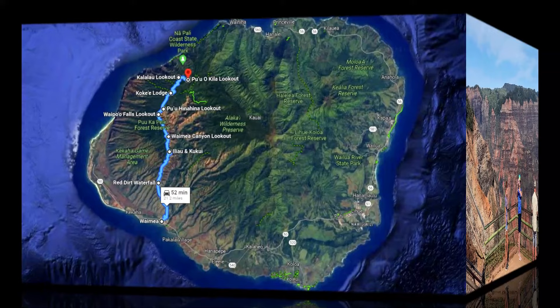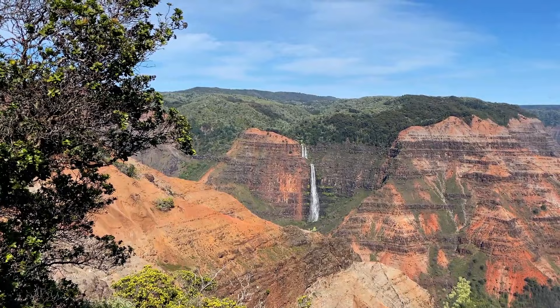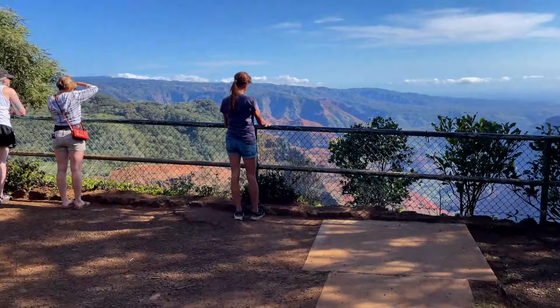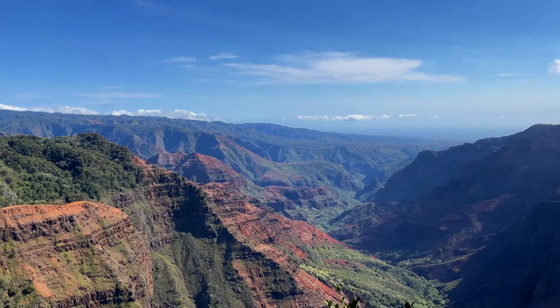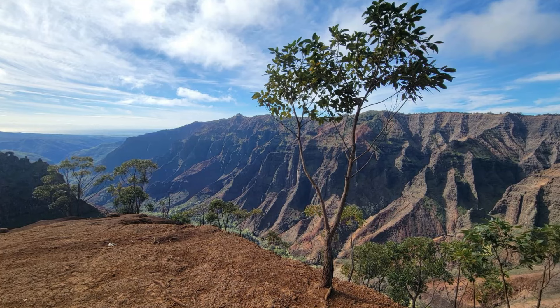Next up is Pu'u Ka Pele Lookout, or Waipo'o Falls Overlook, at Mile Marker 13. There's not a lot of space at this lookout, but it's said to be the best viewpoint for Waipo'o Falls. After this stop is another substantial one at Pu'u Ka Pele Hina Hina Lookout, just before Mile Marker 14. This stop peers down into the canyon from a parallel perspective, where you can see how the Waimea River winds its way through the canyon. This is also the location for another great hike — the Waimea Canyon Trail to Waipo'o Falls — a little less than four miles, offering magnificent views and a chance to take a dip in some pools at the top of the waterfall.